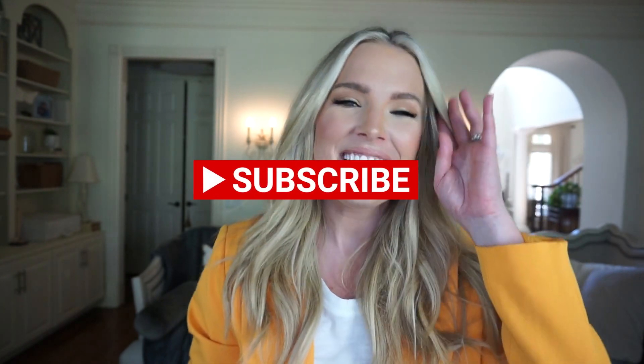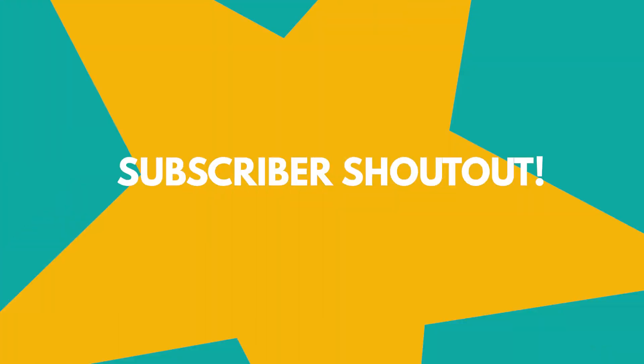Subscribe to my channel, give this video a big thumbs up, and turn on post notifications — not only so you know when I have new content, but also so I can include you in my subscriber shout out. I'm going to be shouting out some very special subscribers at the end of today's video, so make sure you stay tuned until the end in case that's you.